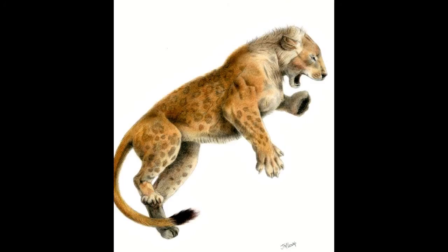Up next is Panthera leo fossilis, also known as the early middle Pleistocene European cave lion. It lived from the early to middle Pleistocene era. It was around 2.4 metres long, 0.5 metres longer than an African lion, and probably as big as an American lion. It's been found to have lived alongside Homo heidelbergensis. A 1.75 million-year-old lion jaw may push the date back for this species, as it may belong to this particular species or subspecies due to morphological similarities.